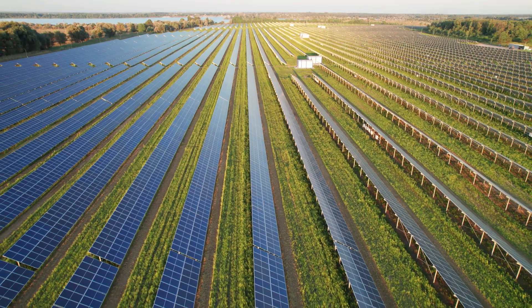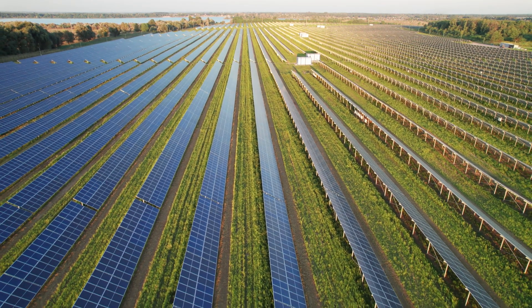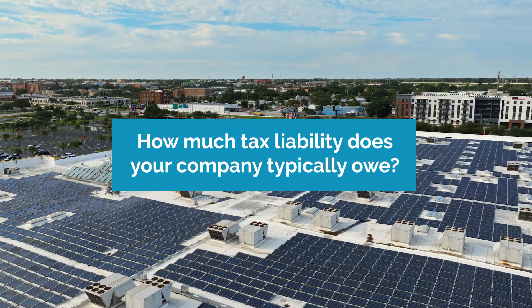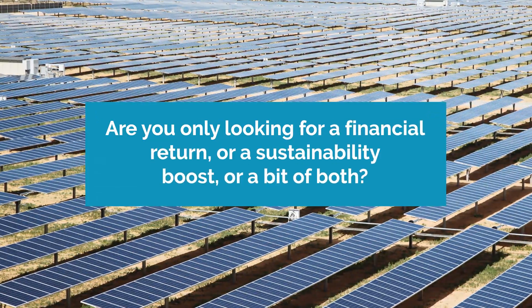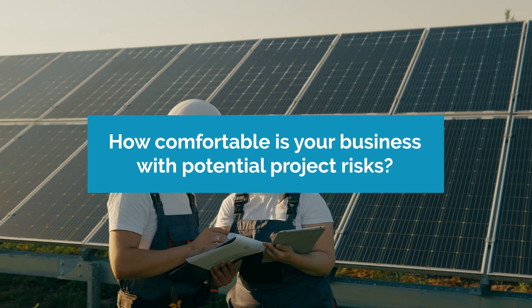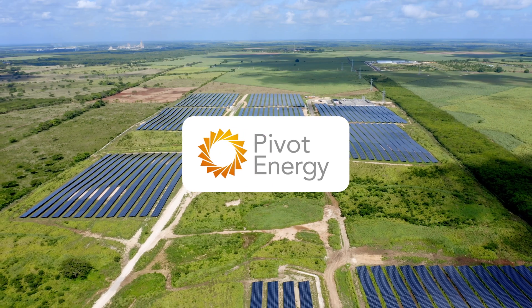So when you're deciding whether to use tax equity investments or tax credit transfers for your organization, you should ask the following questions: How much tax liability does your company typically owe? Are you only looking for a financial return, a sustainability boost, or a bit of both? And how comfortable is your business with potential project risks like large transaction costs and wait times? The answers to these questions are often complicated, so we recommend working with a trusted and experienced advisor who can help you sift through the nuances of tax credit transferability, like Pivot Energy.